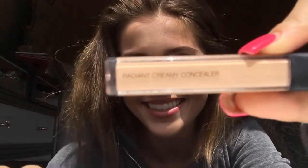It's their Radiant Creamy Concealer. The camera's not gonna focus on that, but anyway — by the way, I'm definitely getting a camera very soon because it's kind of rough doing this off my phone, but work with what you got.